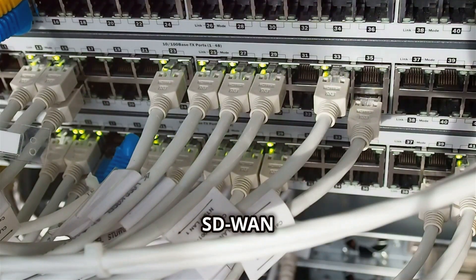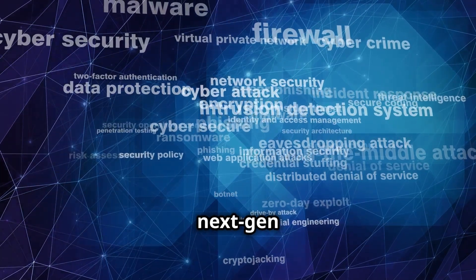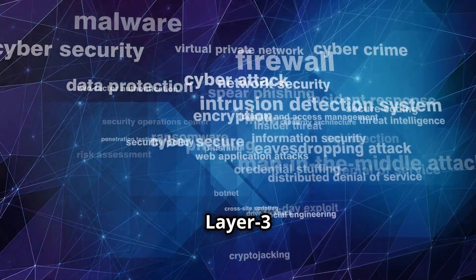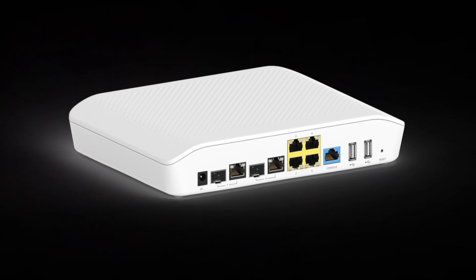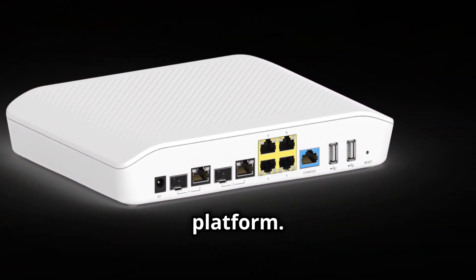Key features: SD-WAN configurations in active-active and active-backup modes, site-to-site VPNs supporting the latest protocols, and next-gen firewall protection at both Layer 3 and Layer 7. Plus, manage everything seamlessly through the user-friendly CN Maestro platform.